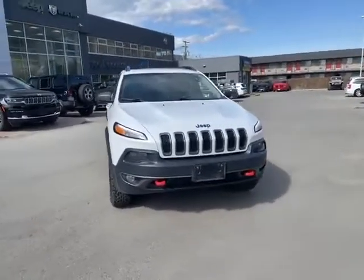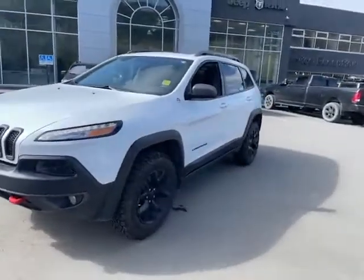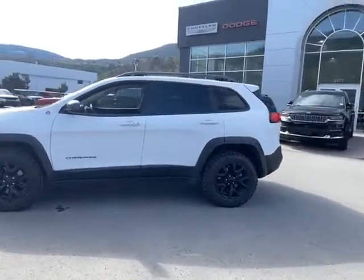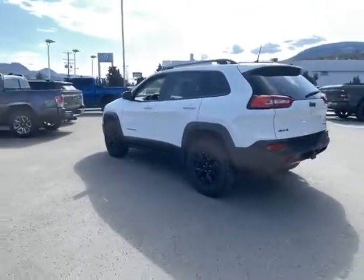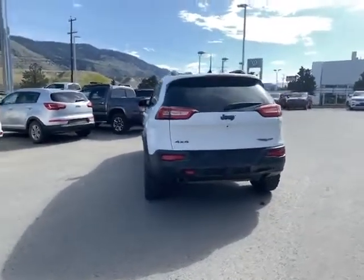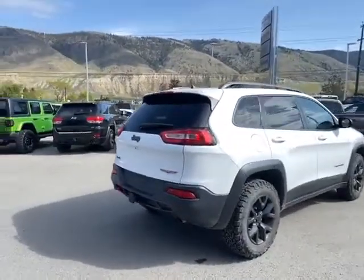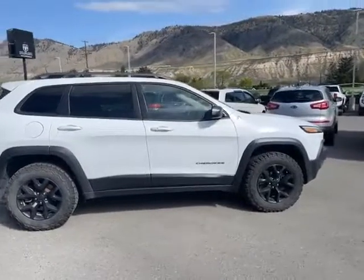Blue skies today here at River Shore in a fresh Cherokee trade. If you've been looking, they've been hard to come by for a bit. We've got a few in stock. This one just happens to be a 2018 Cherokee Trailhawk edition. Brand new BF Goodrich tires on there. Trailer tow package — got four and seven pin wiring. Also has a panoramic sunroof on there.